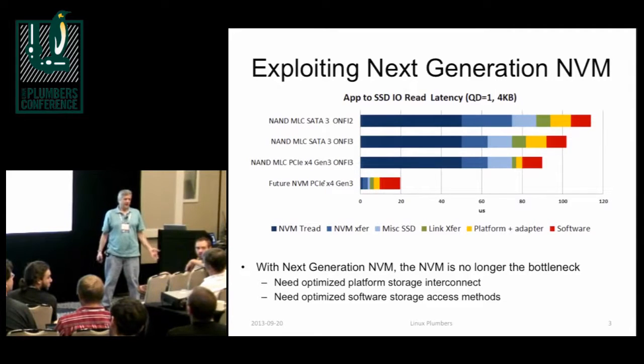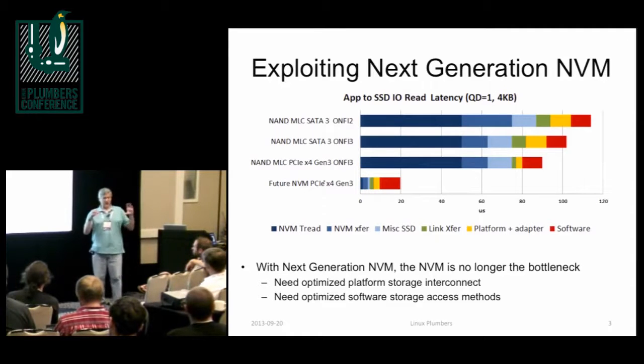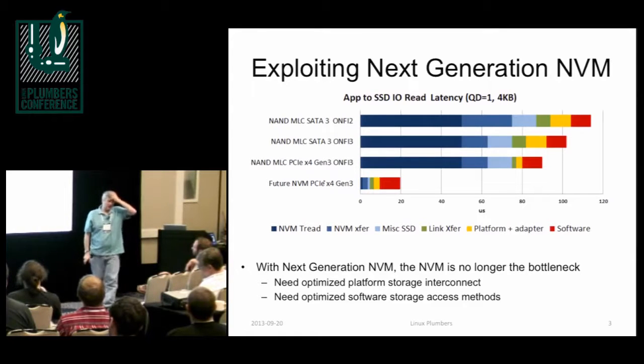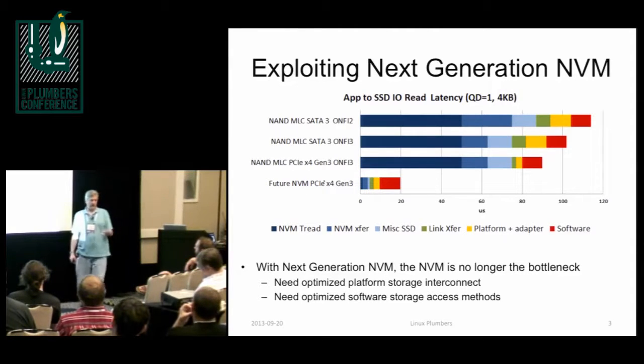There are actually shipping parts today that you can buy — basically non-volatile DIMMs. You don't get the persistence without a motherboard that supports it. I ordered some NVDIMMs — they're sitting on somebody's desk back at work, and I meant to bring one to show you. It's a DIMM, and you plug it in, and there's a cable with a little board with big capacitors that you Velcro to the side of the cabinet. It's DRAM speeds — it's just DRAM — but it knows when the power fails, and uses the energy in those capacitors to save everything away to NAND.